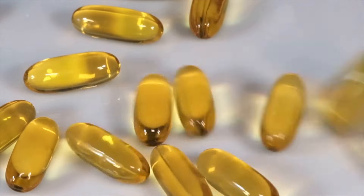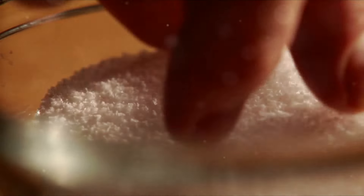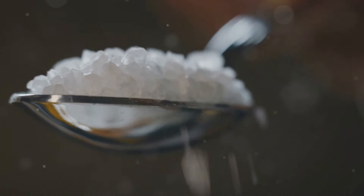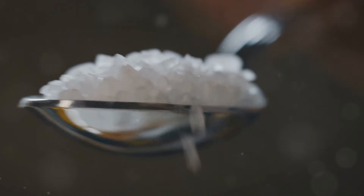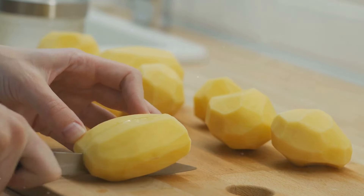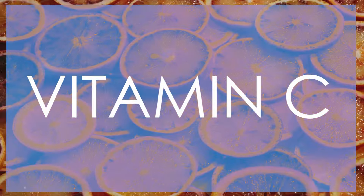First up is vitamin B6. This vitamin helps balance sodium and potassium levels in your body, which can significantly reduce water retention. You can find vitamin B6 in foods like bananas, potatoes, and fish.